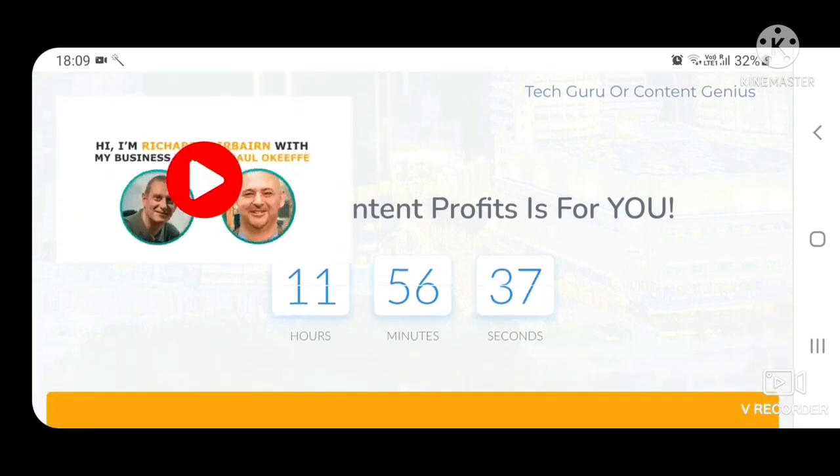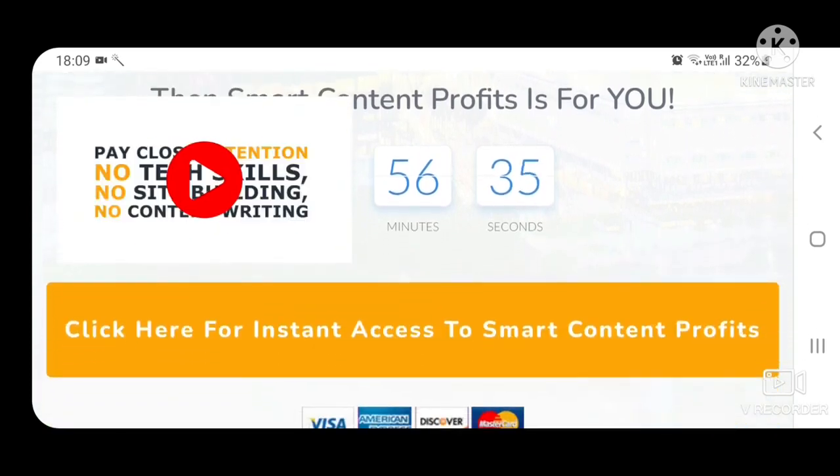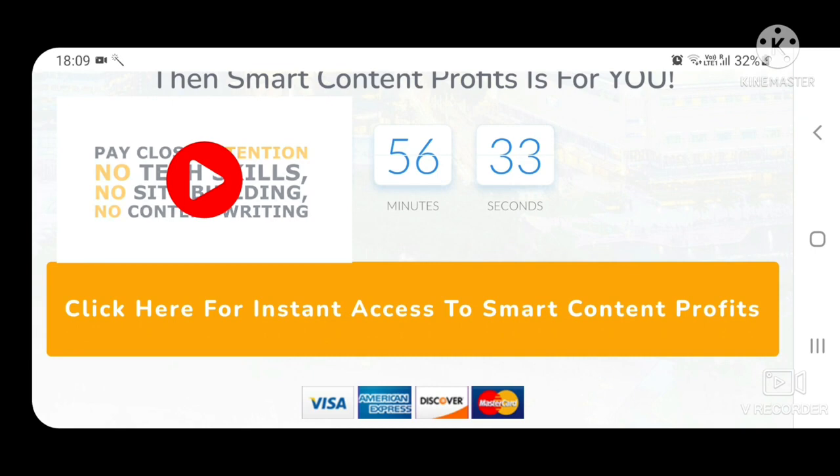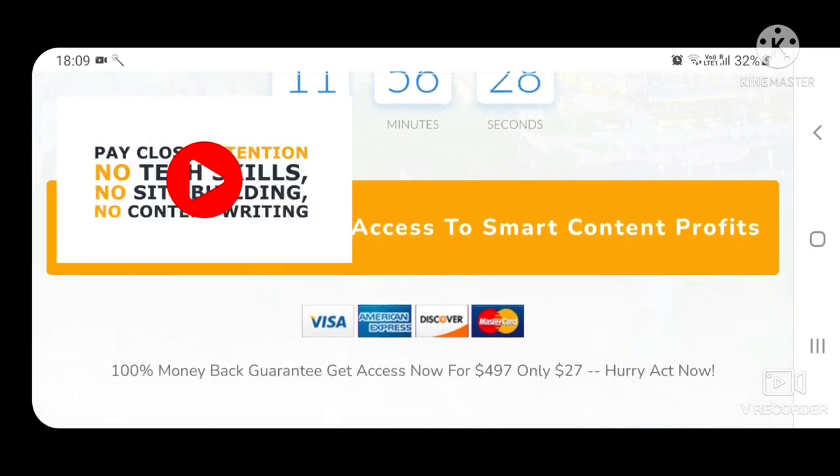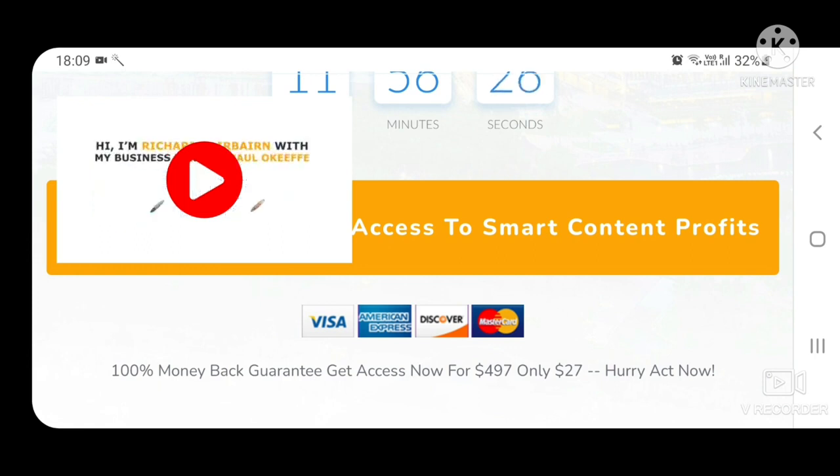Click here for instant access to Smart Content Profits. Smart Content Profits comes with a 100% money back guarantee. Get access now — it's only $27 as a limited time offer.